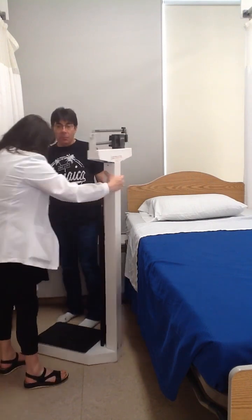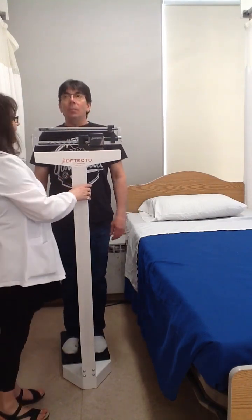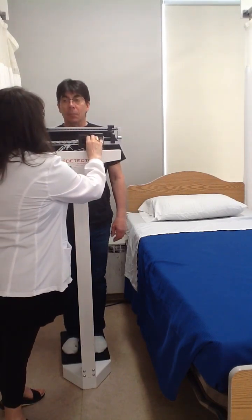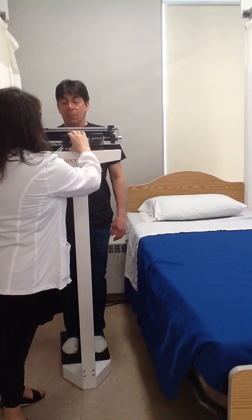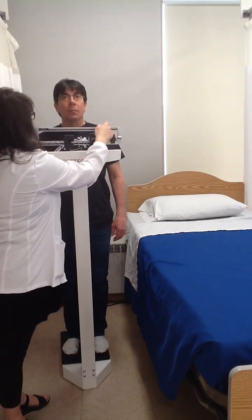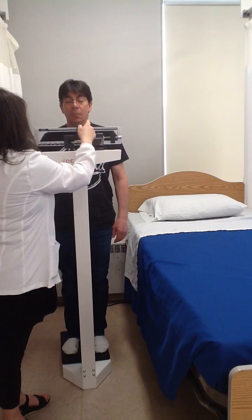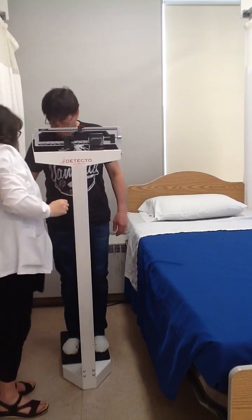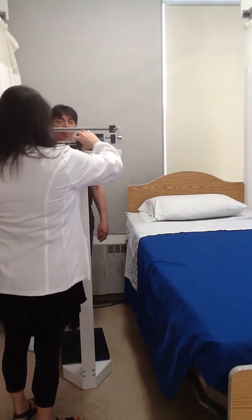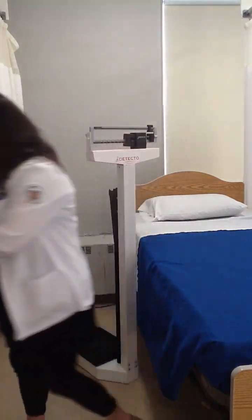I'm just going to turn the scale this way and help you step on. You are 71.2 kilograms. I'm just going to help you step down. That concludes our demonstration for today. Thank you very much.